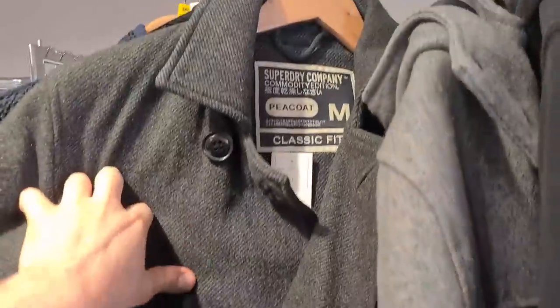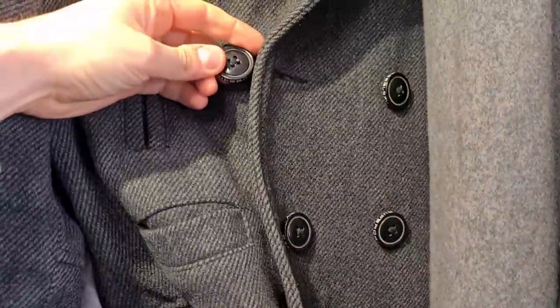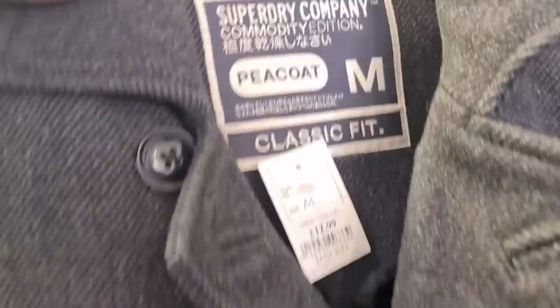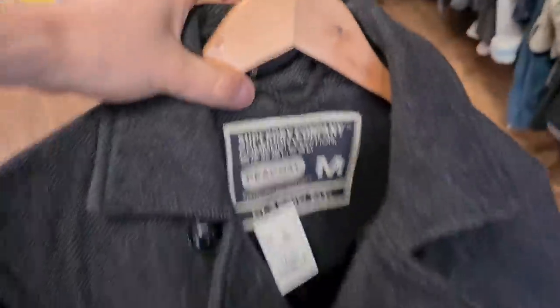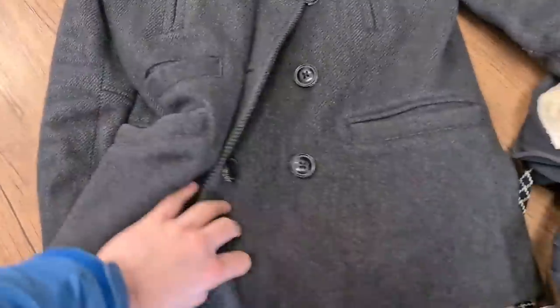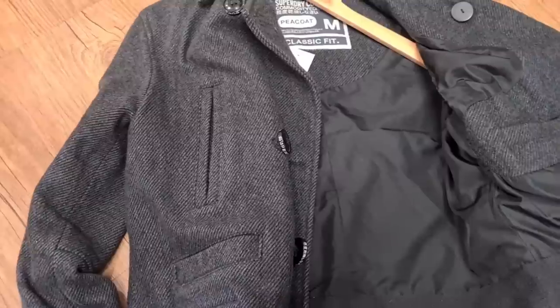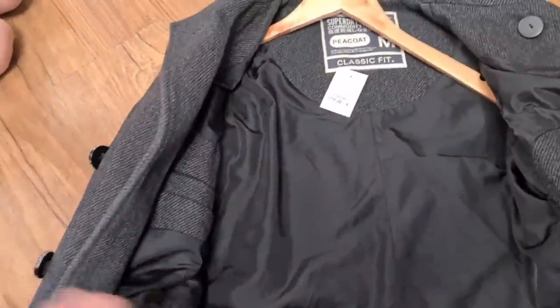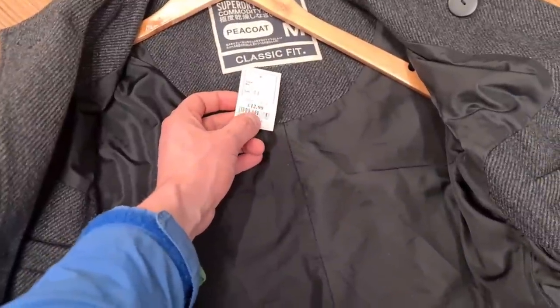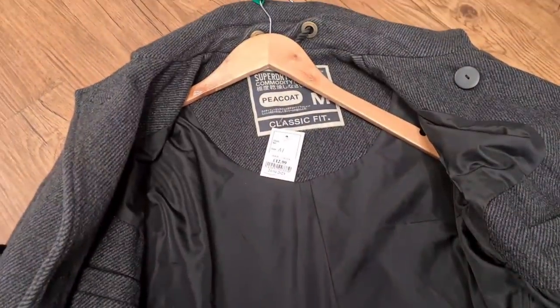I like the look of this coat here — Superdry Pico classic fit, £12.99, six buttons on the front. It's a commodity edition. I'm finding the Superdry stuff when I list it sells really quickly if you price it right. A little bit of research: they look to only be going for about £25 on solds. I'll wait until that one gets marked down a bit in a couple of weeks.